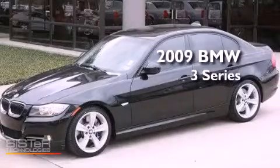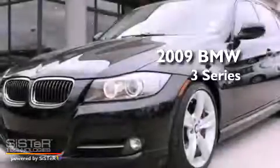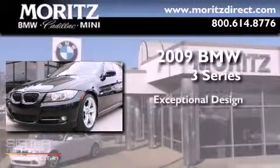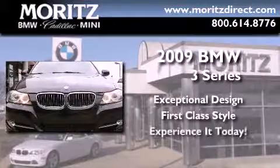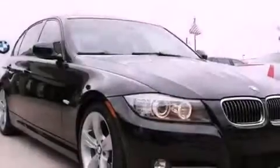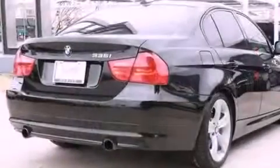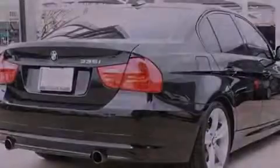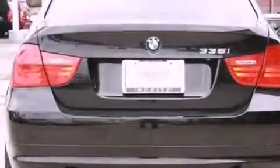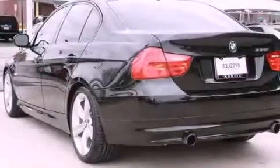This is a certified pre-owned 2009 BMW 3 Series. Its top features include a multi-link rear suspension, a sport suspension, BMW assist, comfort access, 18-inch alloy wheels, and a tire pressure monitoring system. The following features are also included.